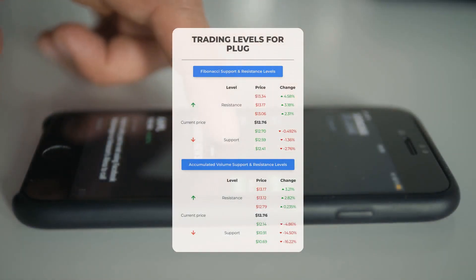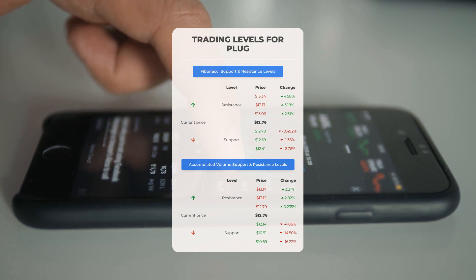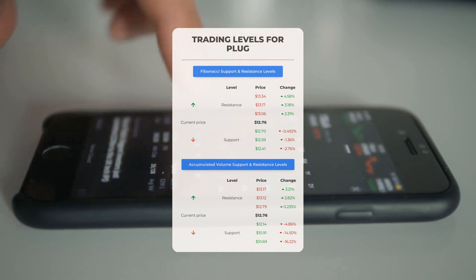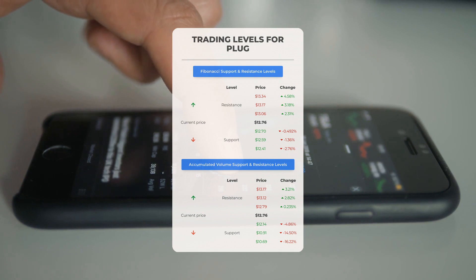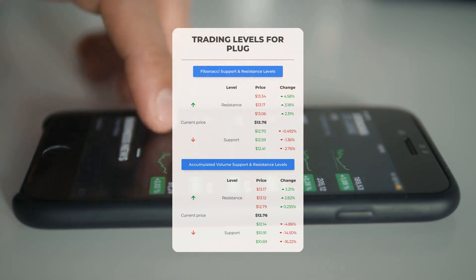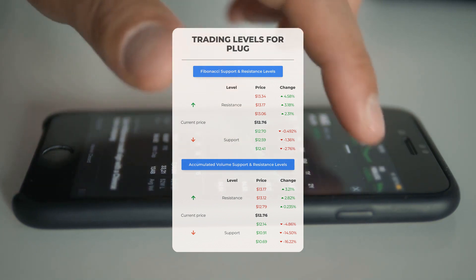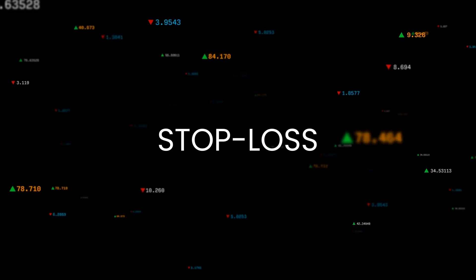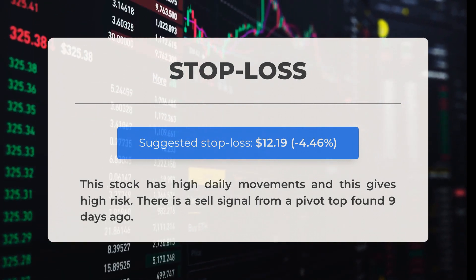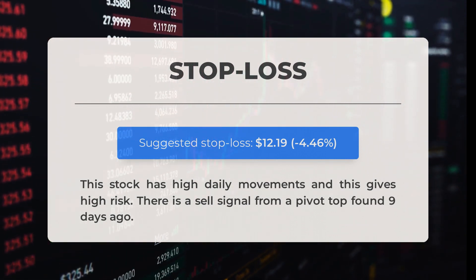Now let's discuss potential day trading levels for Plug Power. In case of an upward trend, the first resistance level is at $12.79. If you don't own any shares you may want to wait for this level to be breached before entering a position; for those already holding, this could be a level to consider for swing trading. On the downside, Plug Power encounters its first support level at $12.14 — if this holds, it could be a good entry point anticipating a rebound. Our recommended stop loss is set at $12.19, or minus 4.46 percent. This stock has high daily movements and high risk; there is a sell signal from a pivot top found nine days ago.